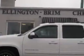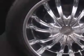Ellington Brim Chevrolet knows you want more in a car. You have a purpose for your vehicle. Check out the Summit White 2011 Chevrolet Avalanche LS, equipped with an 8-cylinder engine and an automatic transmission.